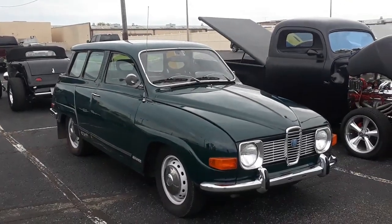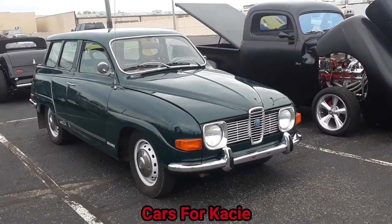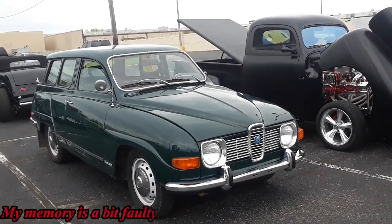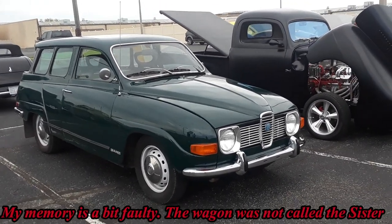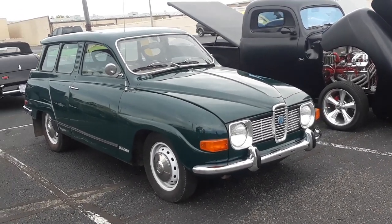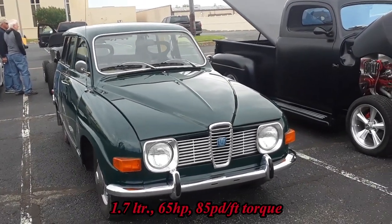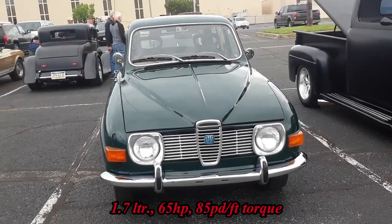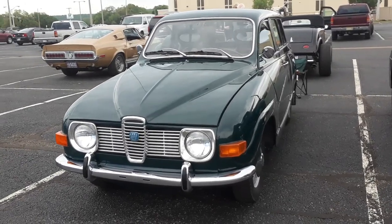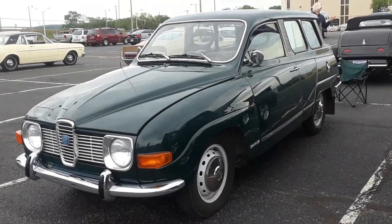This is Pam from NortheastWheelsEvents.com at the 2019 KC Cares Show at the Classic Auto Mall in Morganton. We're checking out a 71 Saab Sister, 'Sister' being the station wagon version. This is the front-wheel drive V4 — they used a German Ford V4 engine for this car. I absolutely love these for a very good reason: I learned to drive on a 68 Saab Sister. This is just such a cool car.